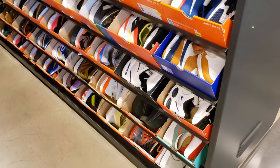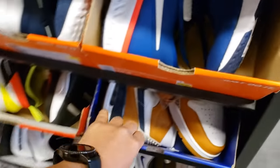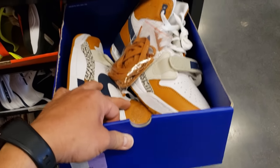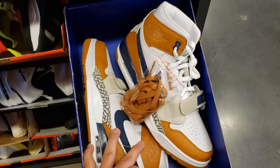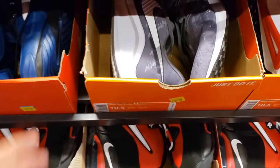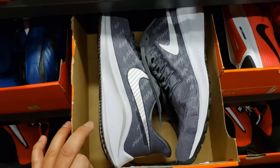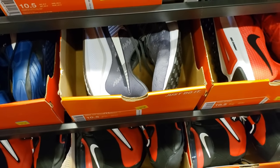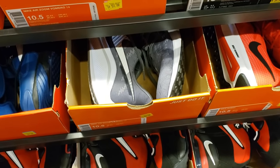Moving on to size 10 and a half — got some 312s, like a medicine ball colorway, going for $90 with no additional discounts. Elements going for $60, Vomeros going for $60. I feel like we've seen these cheaper at the regular outlets.